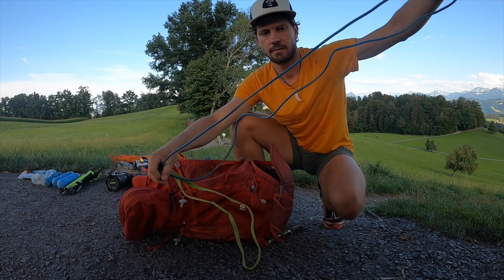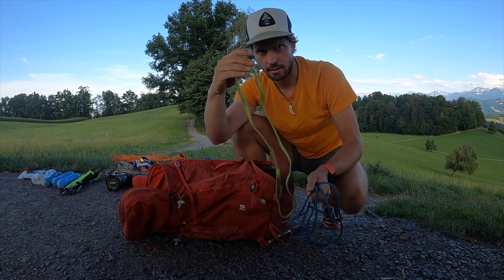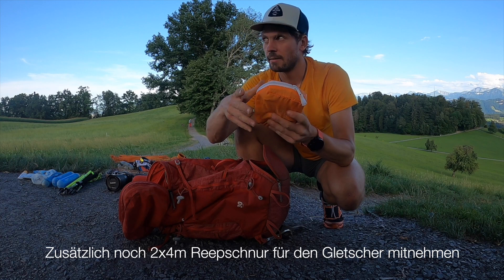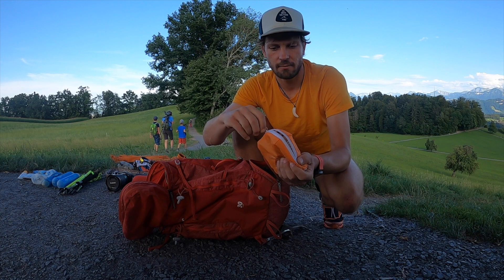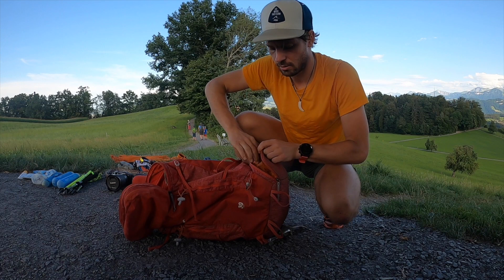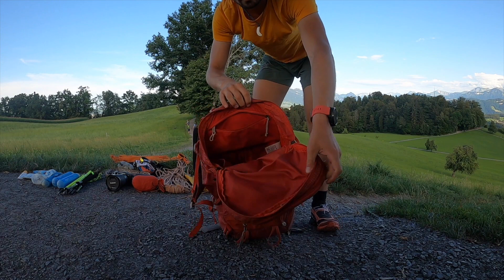Dann zwei Schlingen: eine etwas längere hier aus Kevlar, und eine normale 60-cm-Schlinge. Als letztes habe ich hier den Petzl Altitude – einen super leichten Klettergurt, den ich auch relativ klein verpacken kann. Den tue ich immer gerade hier in dieses Case zum Verpacken. Wenn ich den kurz raus tue, habe ich noch etwas, wo ich Handy oder was auch immer schnell verpacken kann. Den ziehe ich nicht an, weil wir ja vom Tal starten.